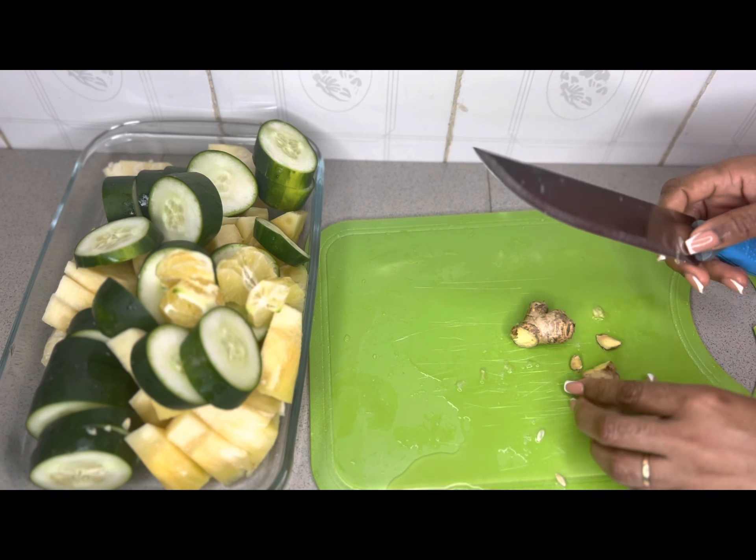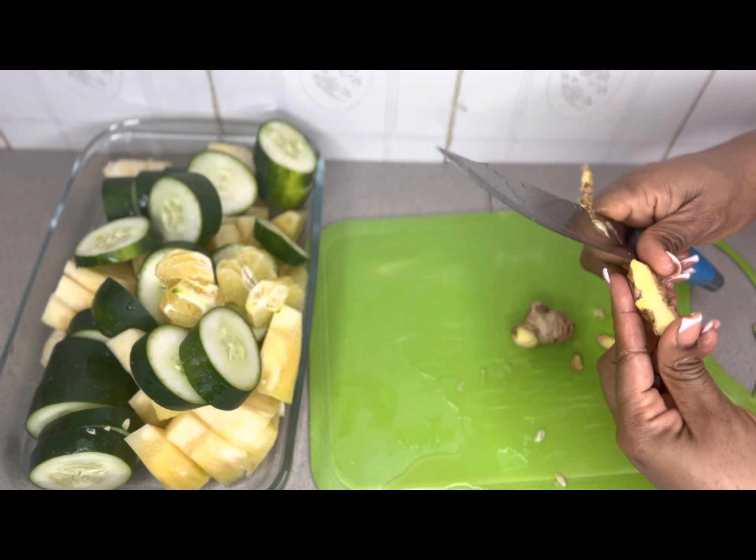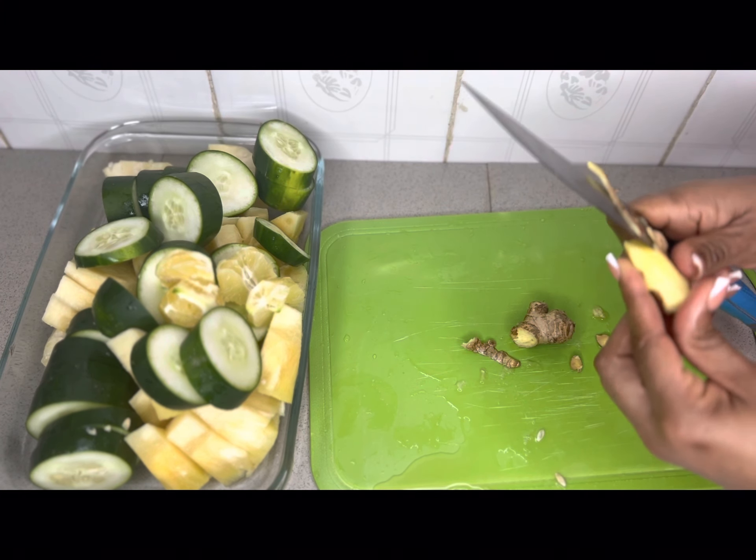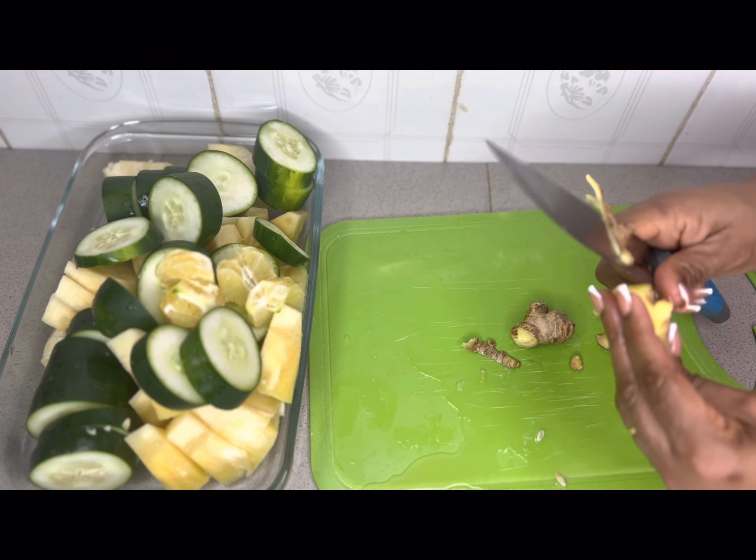Lastly, I am going to be peeling the gingers. I like to add this to my juices because it helps improve calorie burn and reduces feelings of hunger.